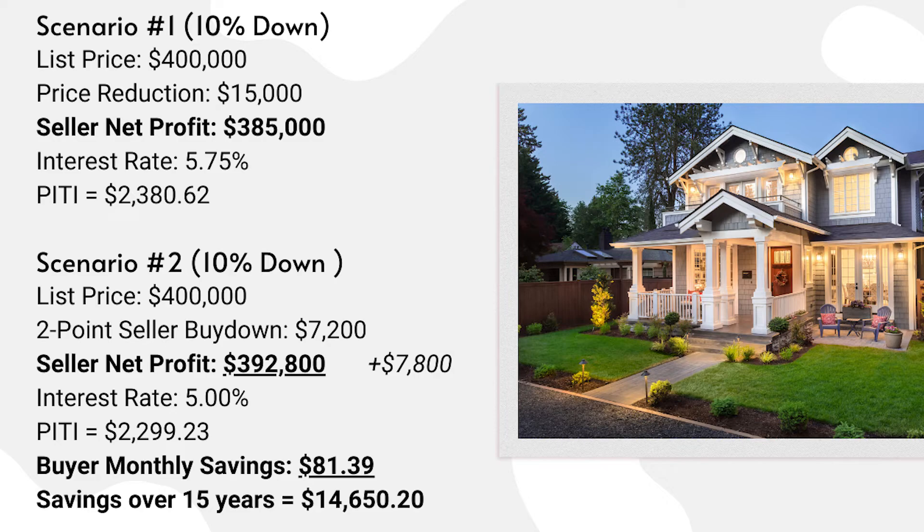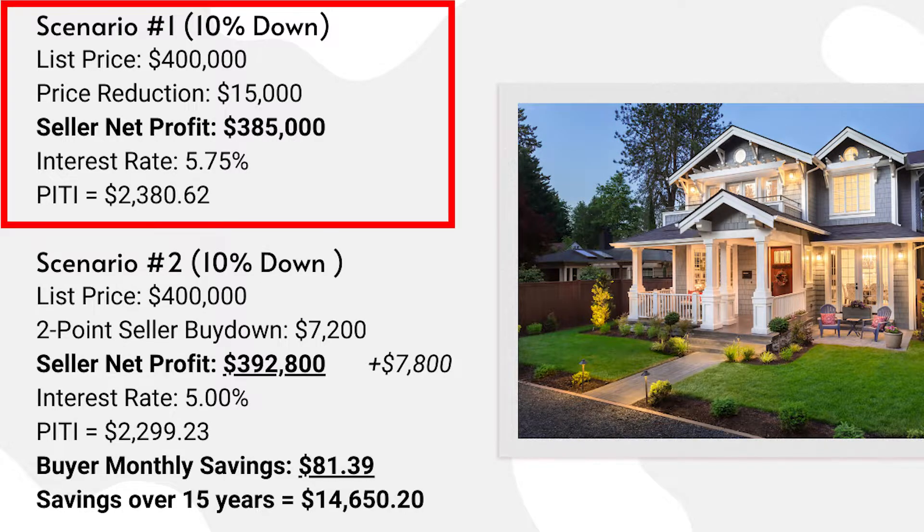So we're going to take a look at an example right now. In the following example, we are going to take a look at a home that is listed for $400,000. In scenario number one, the buyer is putting down 10% and the seller has agreed to a price reduction of $15,000. The seller's net profit would be $385,000, and the buyer is getting a 30-year fixed rate mortgage at 5.75%, with a monthly payment of $2,380.62.